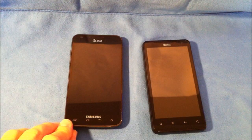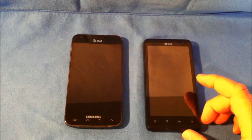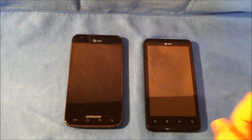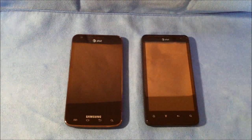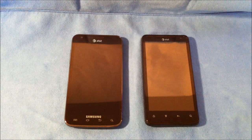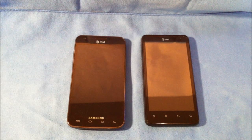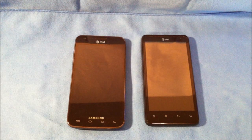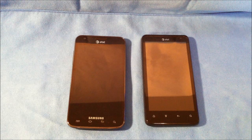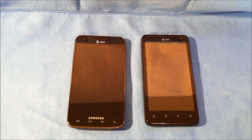The Samsung is running Android 2.3.5 Gingerbread with TouchWiz overlay. The Vivid is running Android 2.3.4 with Sense 3.0 overlay. The Vivid also has an FM radio. It has a 1650 mAh battery, while the Skyrocket has an 1860 mAh battery. The Skyrocket shoots video at 1080p at 30 frames per second, while the Vivid shoots 1080p at 60 frames per second.